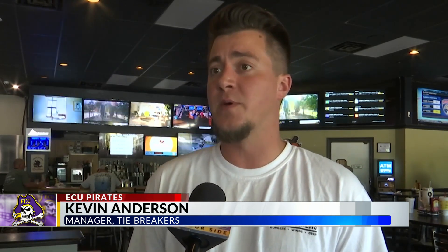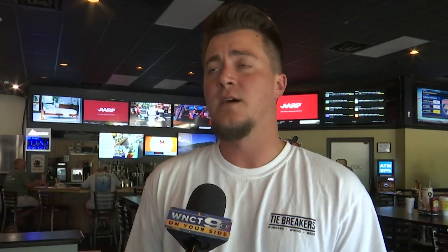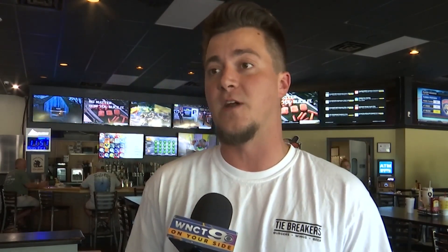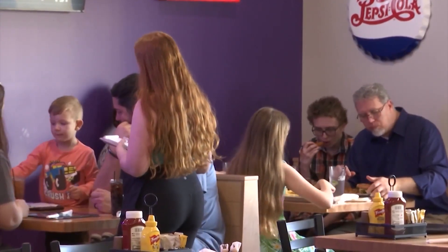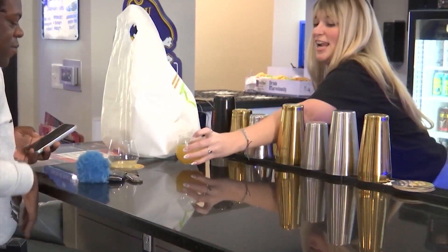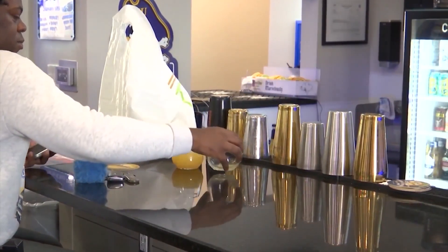Tiebreakers is getting ready for an influx of fans. We're going to be rolling this weekend. They sold out already. I'm hoping tomorrow is a good crowd, but being that it's a Friday one o'clock game, we'll see how the turnout is. But definitely after that game, people in here to watch the Wake Forest game is going to be a whole lot more than what we usually get on a Friday. Tiebreakers says the better ECU does, the better business is — and they say they are fully staffed and ready for any crowds they might see this weekend.